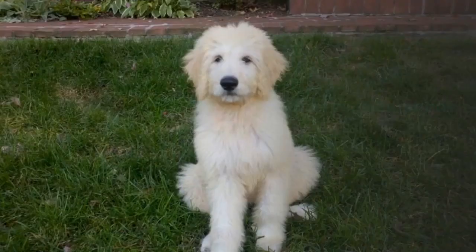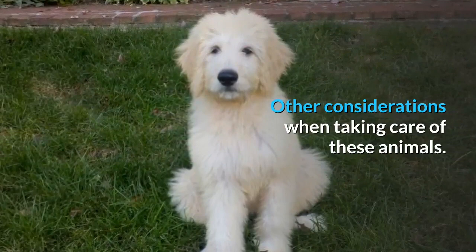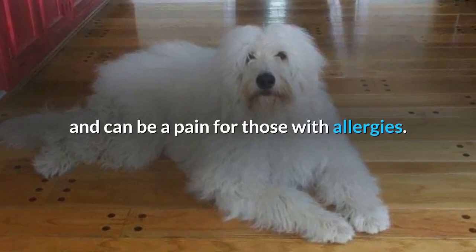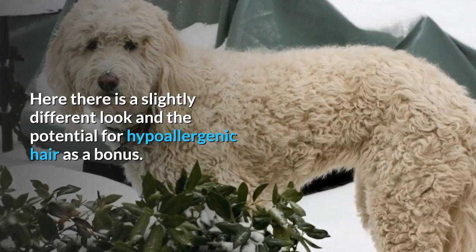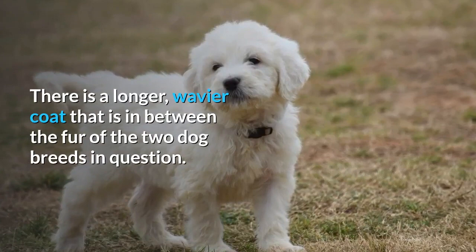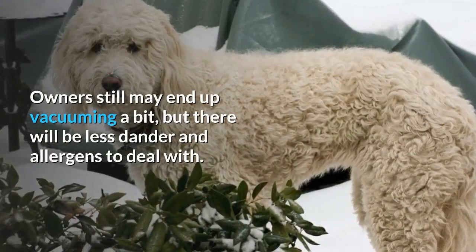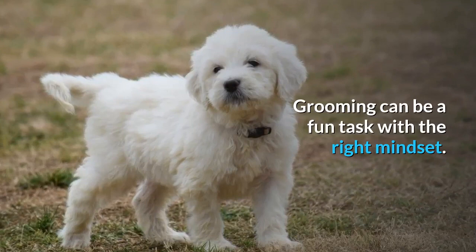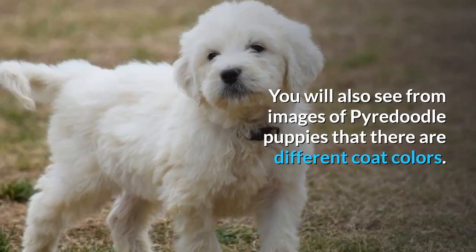Those used to mountain dogs will know about the big, thick coat on the Pyrenees dog, which usually calls for a Furminator to handle big shedding seasons and can be a pain for those with allergies. With the Pyredoodle, there is a slightly different look and the potential for hypoallergenic hair is a bonus. There is a longer, wavier coat in between the fur of the two parent breeds. Owners may still end up vacuuming a bit, but there will be less dander and allergens to deal with. Grooming can be a fun task with the right mindset, and Pyredoodle puppies come in different coat colors.